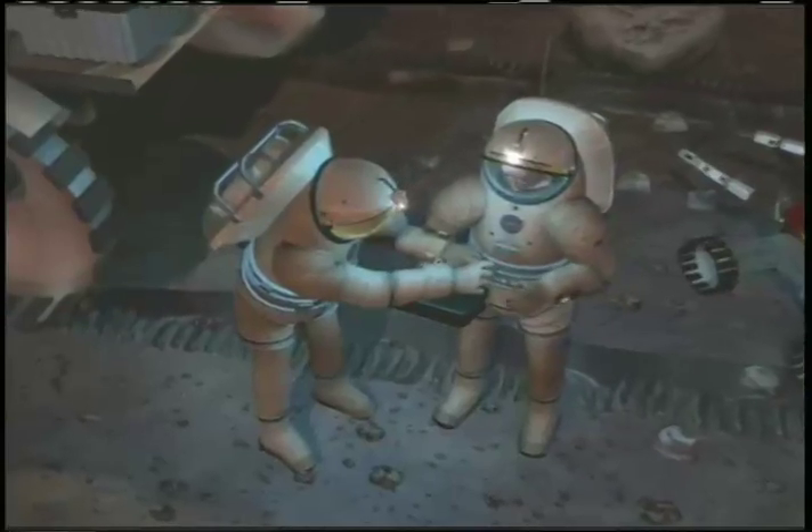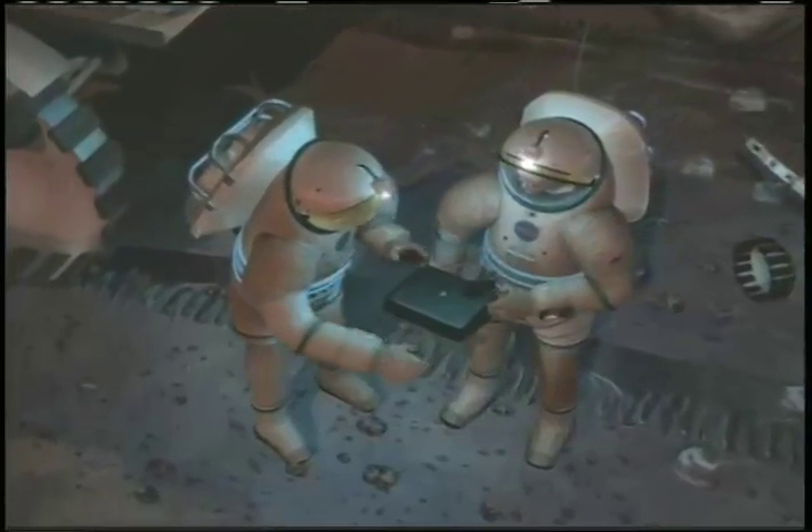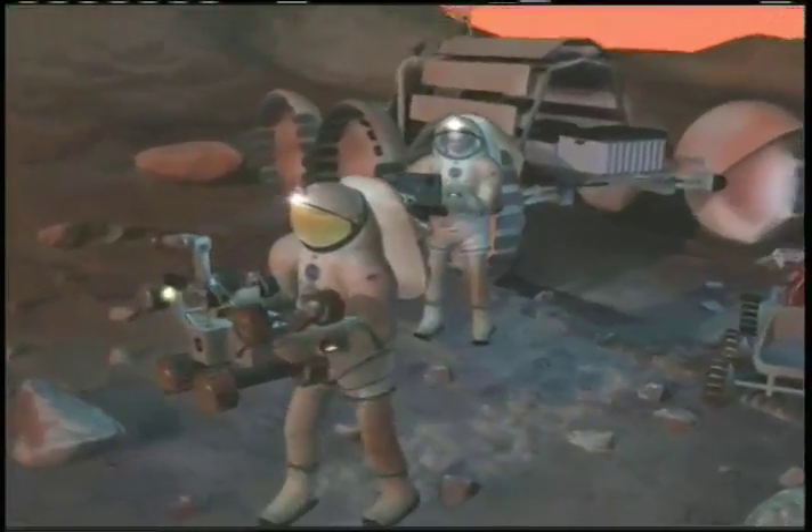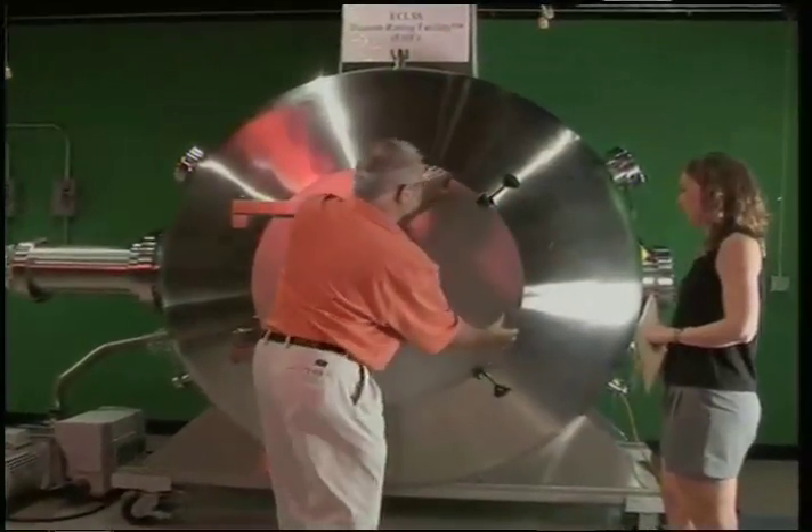The Navy's dive suit system technology plays right into NASA's Constellation program need for an improved spacesuit. We're partnering with other companies to develop these new spacesuits, and we're involved in designing the life support system aspect of the suit.